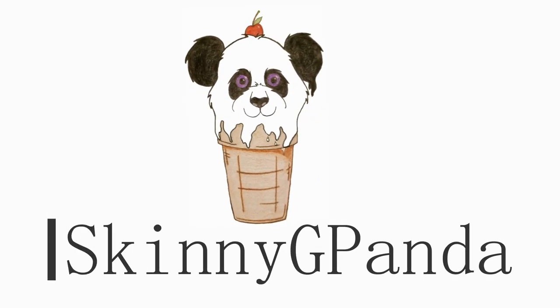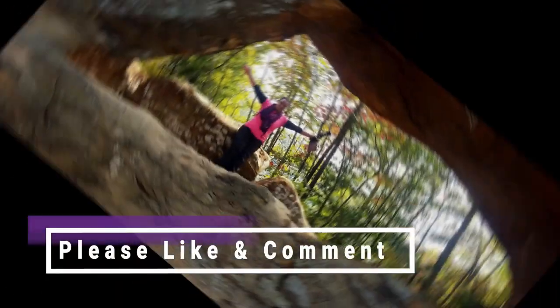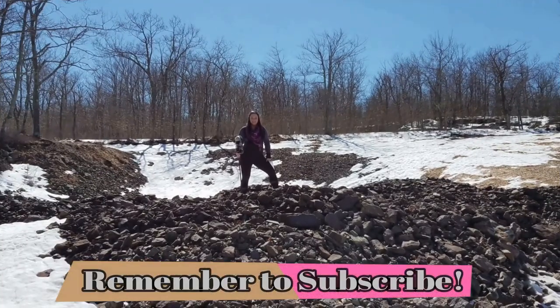All right, I'm all packed down. Let's get the Kung Fu Panda out of here. Back out in the woods. What's up everyone? Skinny G Panda here. Today is a little bit different. What we're basically doing is conditioning, like winter-wise, for one of our bigger backpacking trips.